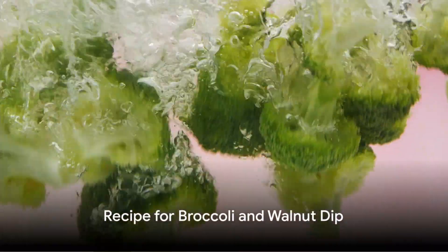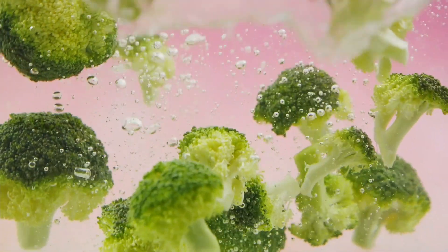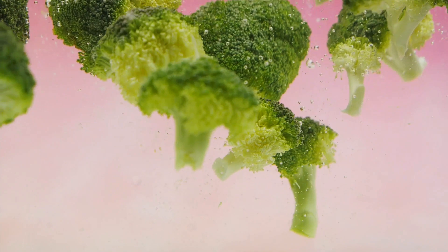Now let's delve into the recipe of this broccoli and walnut dip. First, gather your ingredients: one head of broccoli, a cup of walnuts, two cloves of garlic, juice of one lemon, two tablespoons of olive oil, and salt and pepper to taste.